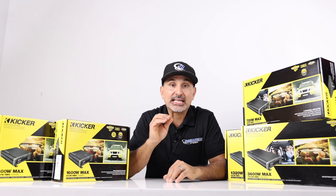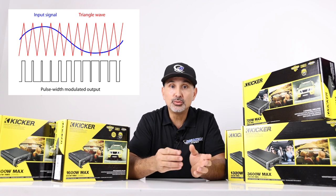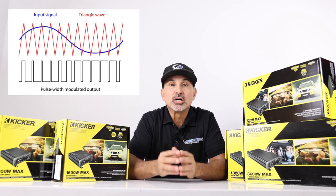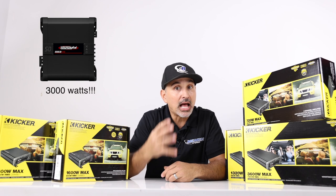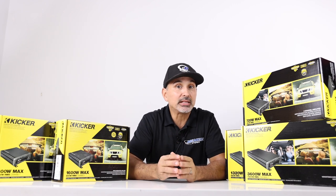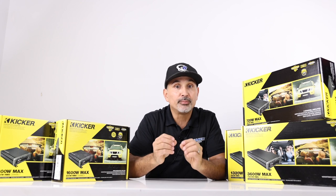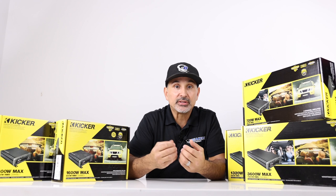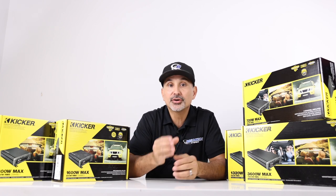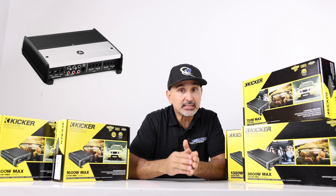D-class takes this a step further because it actually switches the transistor back and forth from receiving power and being on, to receiving no power and being off. This makes the amp run much cooler and allows for more power to be produced. So manufacturers are able to produce amps with lots of power in small chassis for less money than AB-class amps. The downside is that sound quality can be compromised because of the switching. When D-class amps first hit the car audio market, they were only made for bass because in the lower frequency range you don't need high fidelity. But technology has improved over the years, and manufacturers currently produce amps that can run interior speakers — and some wouldn't even notice the difference between a D-class and an AB-class amp.